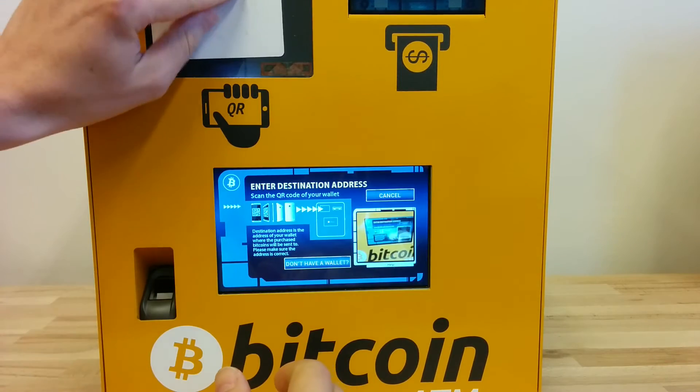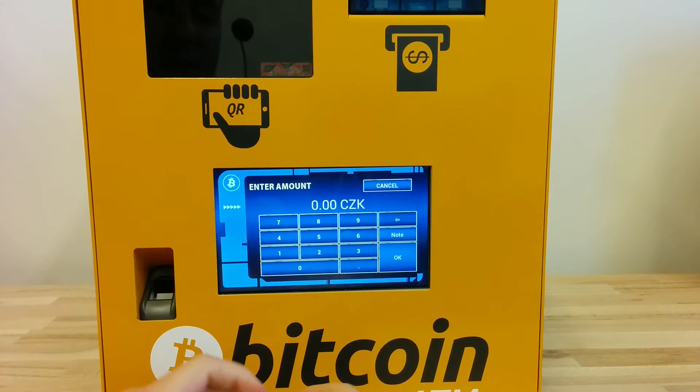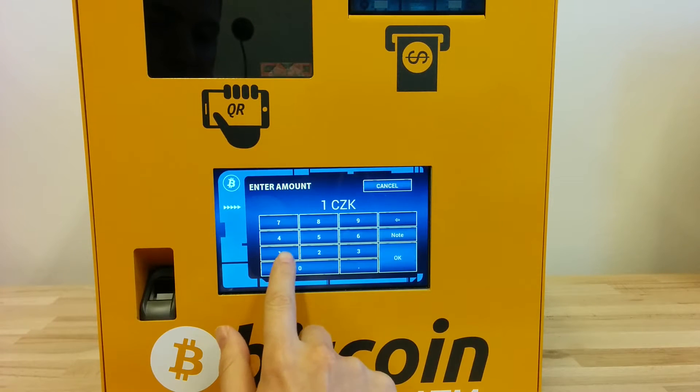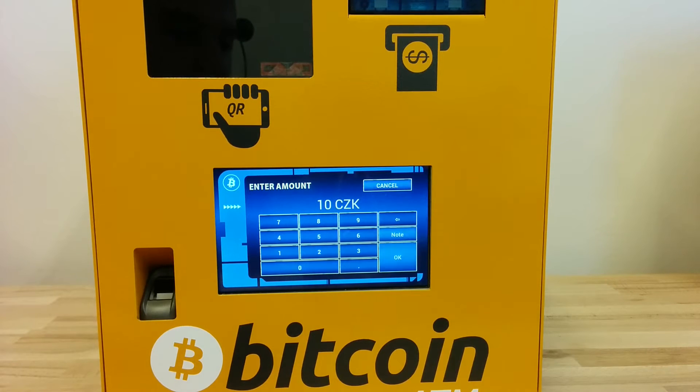I click on 'Buy Bitcoins' and put the card there. Now I can enter the amount — let's say 10 Czech crowns. So the customer is supposed to pay 10 Czech crowns.